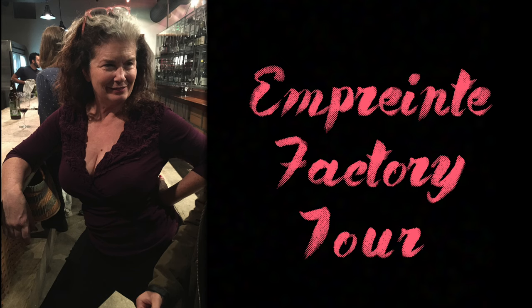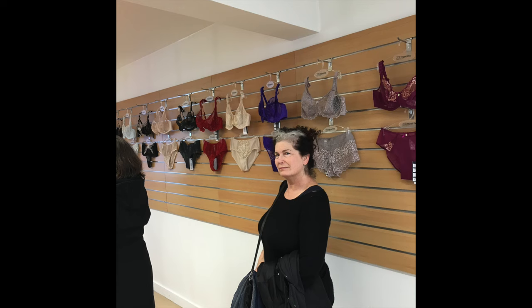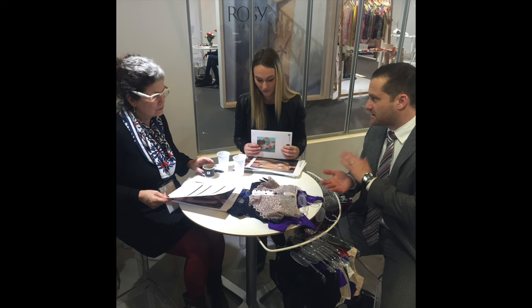Hi, I'm Jeanette Goldstein, owner of Jeanette Bras. This January 2016, I went to France to visit the birthplace of some of the finest bras money can buy. Just like us, Empreinte is focused exclusively on the full-busted woman, or as the French say, la beauté jeune heureuse.